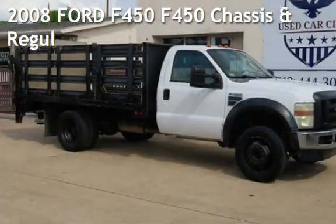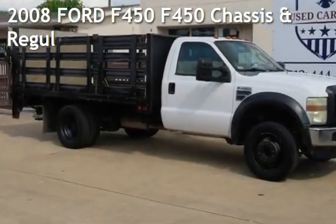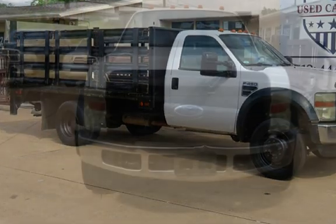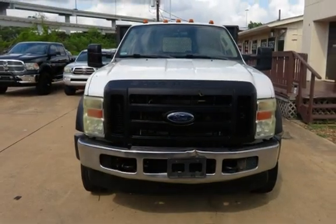Check out this pre-owned 2008 Ford. This two-door truck has a 10-cylinder, 6.8-liter engine, with rear-wheel drive, and an automatic transmission.